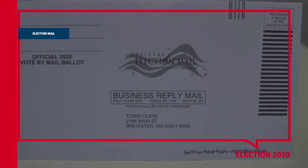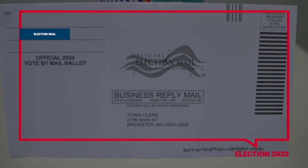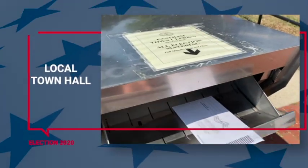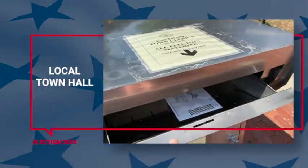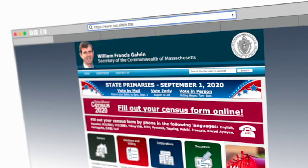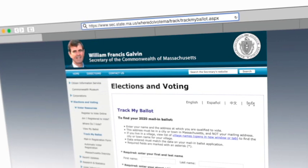Now drop the ballot envelope — all properly signed and sealed — into the mailing envelope. Simply put the postage-paid mailing envelope into your mailbox, or take it to the ballot drop box at your local town hall. Want to be sure your ballot was received? The Secretary of State's website offers a link where you can double check that your ballot was checked in.